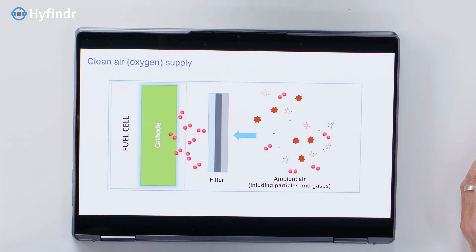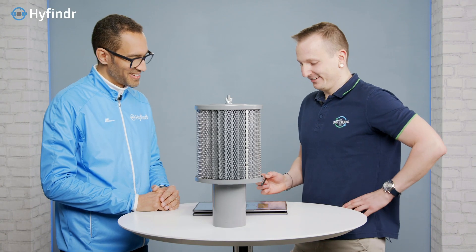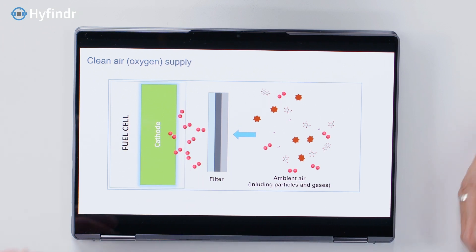There is a lot of contamination in the air. What is really important to get rid of — to clean — is particles and harmful gases. Harmful gases could be sulfur dioxide, nitrogen oxides, or ammonia. We have the ambient air with all this contamination, we have a filter, and then the output is a wishful state — it will never be just oxygen, but we try to reach that state.